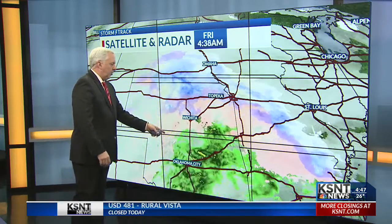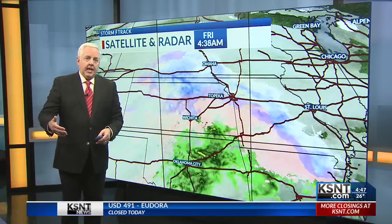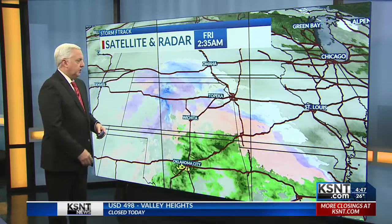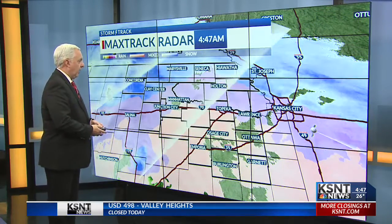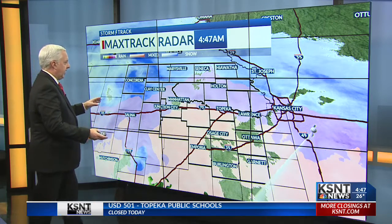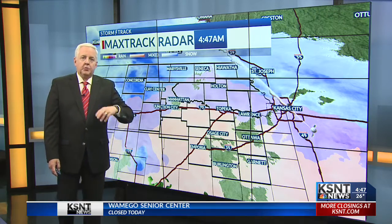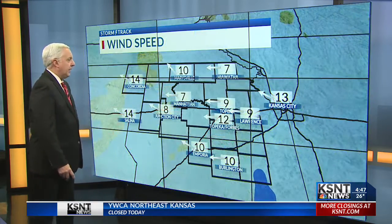There's rain down toward Oklahoma that's steadily feeding up toward Chanute right now. So as we go toward maybe 10:30, 11:30, and just past noon, we should start going from freezing rain to rain area wide. It does cover all of northeast Kansas — a wide variety of precipitation based on where you happen to be. This wintry mix, though, does continue for many hours to come.